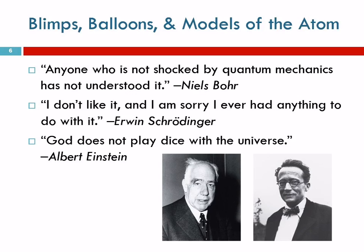Quantum mechanics is the current model for the atom. It is difficult to understand. We're just going to scratch the surface. I'm going to warn you right now: you are not going to understand the quantum mechanical model of the atom. I don't understand the quantum mechanical model of the atom.